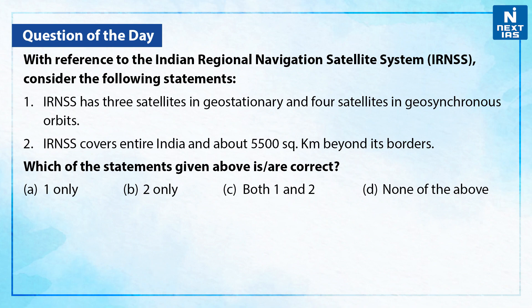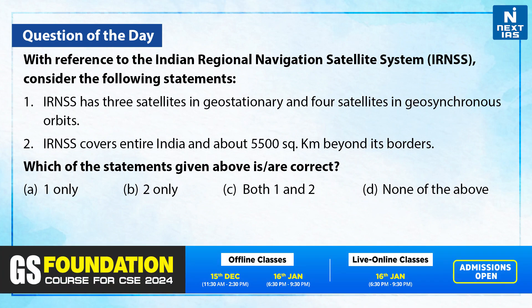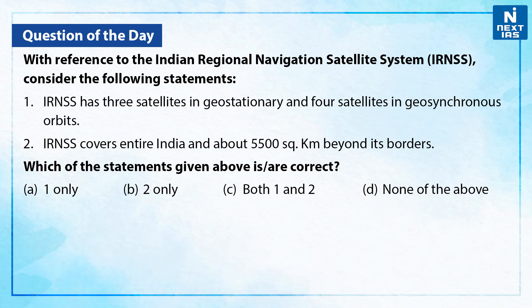Let's take a practice question from this topic. With reference to the Indian Regional Navigation Satellite System, consider the following statements. Statement 1: IRNSS has three satellites in geostationary and four satellites in geosynchronous orbits. Statement 2: The Indian Regional Navigation Satellite System covers entire India and about 5,500 square kilometers beyond its borders. Which of the statements given above are correct? You may take a moment and give your answer in the comment section below.